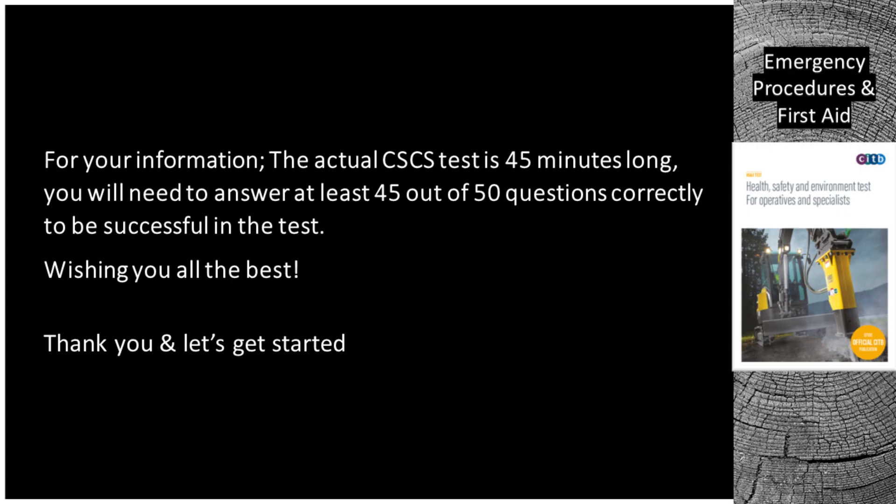For your information, the actual CSCS test is 45 minutes long. You will need to answer at least 45 out of 50 questions correctly to be successful in the test. Wishing you all the best — thank you and let's get started.